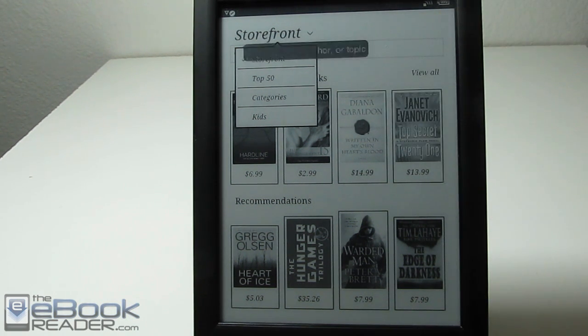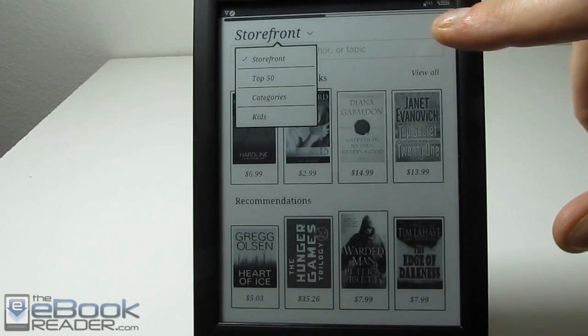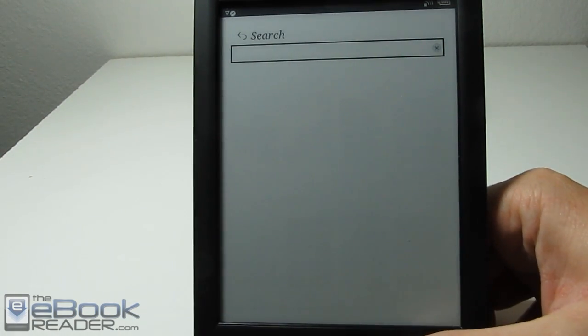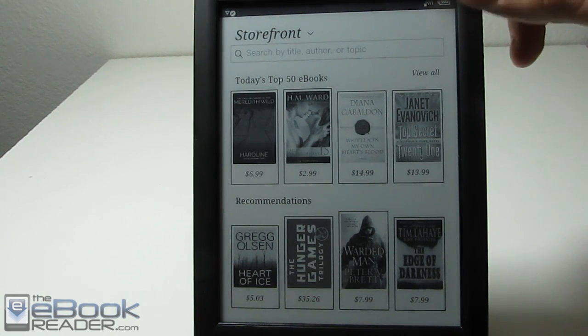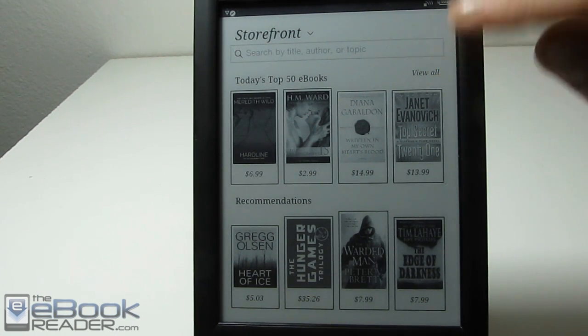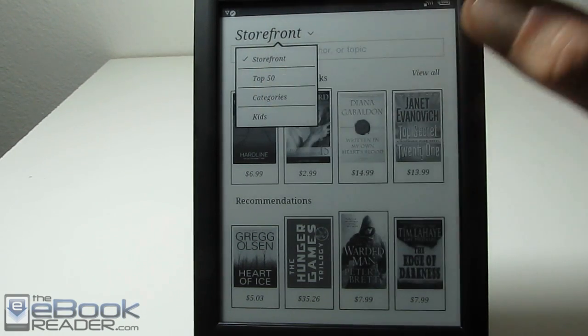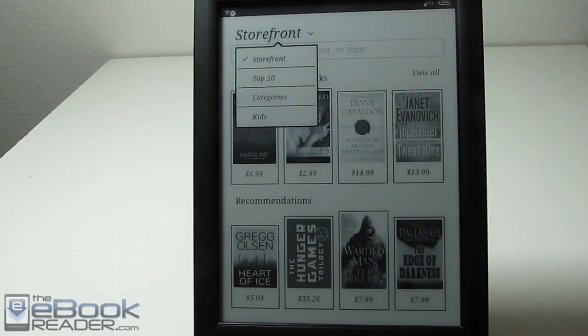The home page shows the top 50 books, and you've got the search bar right here where you can type in searches. Kobo search isn't always the greatest, but you can also access the top 50 right here — that's what the 'view all' means. I kind of like browsing by category personally, so I go over to the category section.